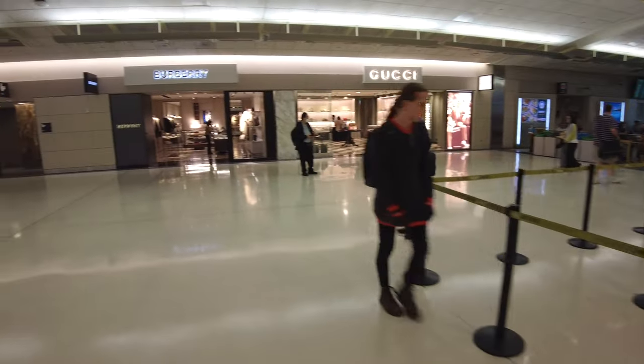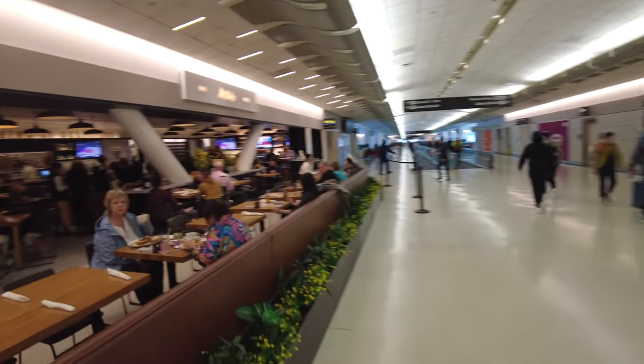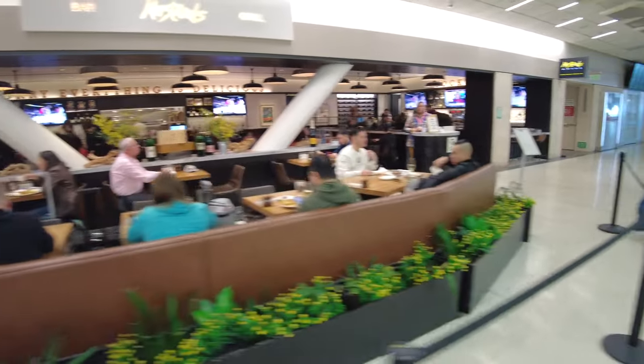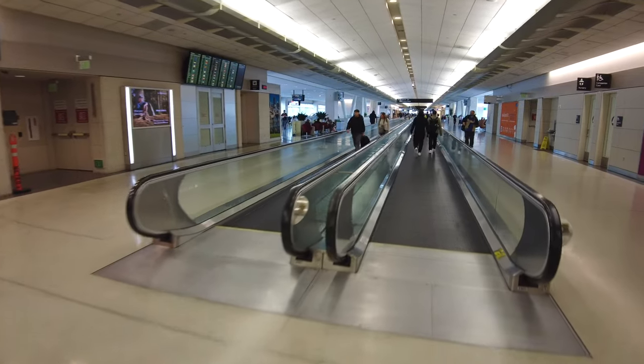There's a Gucci store and a Burberry store, and some more restrooms over there. To the left is Mustard's Bar and Grill — if you're looking for more of a sit-down dining experience you can check that out.